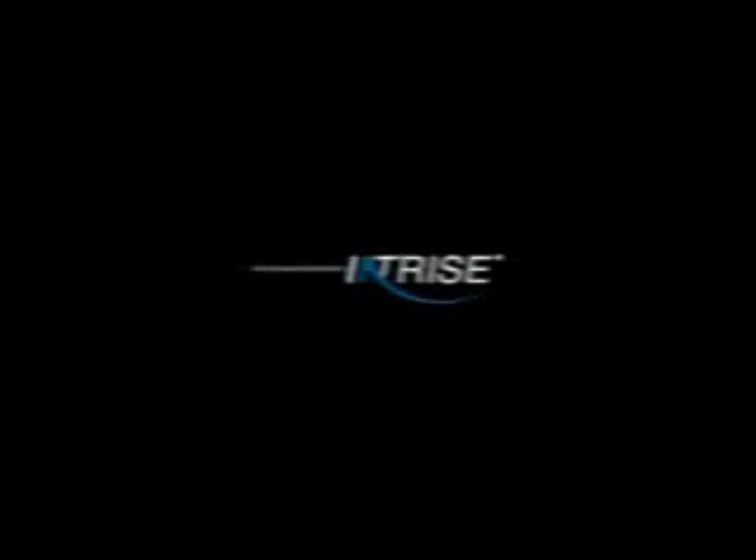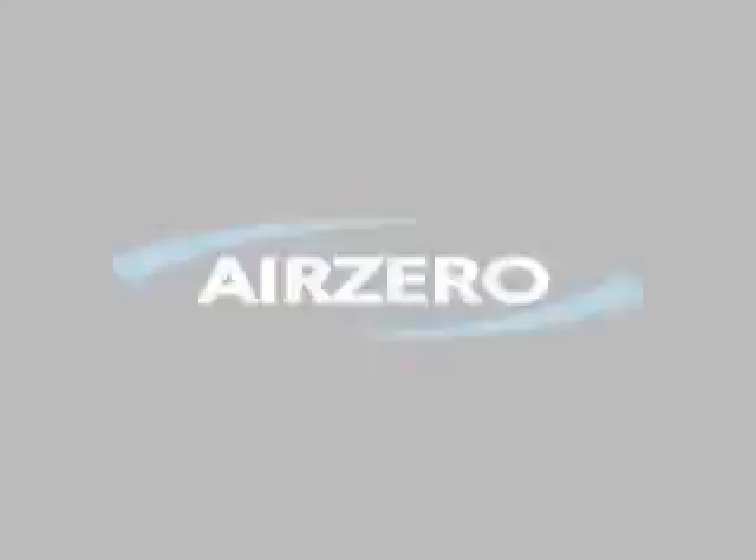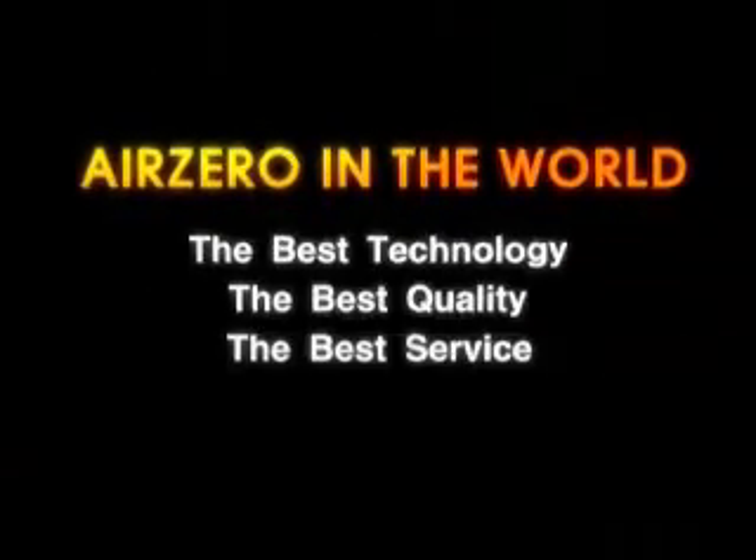Nozzle type vacuum and gas flushing packaging machine — Air Zero in the world. With the best technology, the best quality, and the best service, Entryce makes sure that we give our customers the best satisfaction.